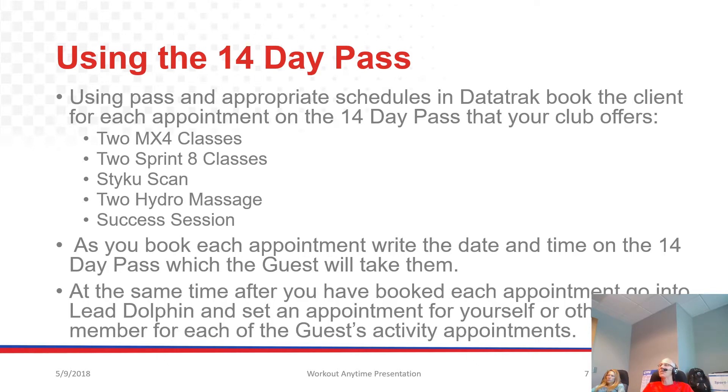At the same time, after you have booked each appointment, go into Lead Dolphin and set an appointment for yourself or another staff member for each of the guests' activity appointments. You want to be ready for them when they're coming in.